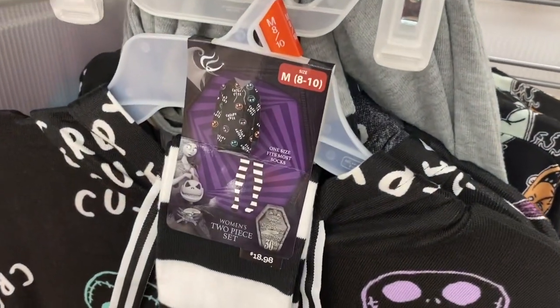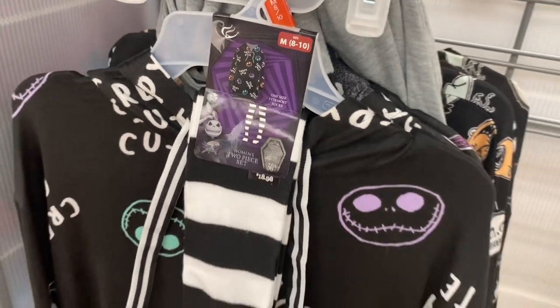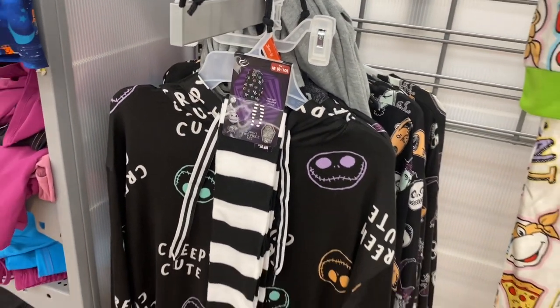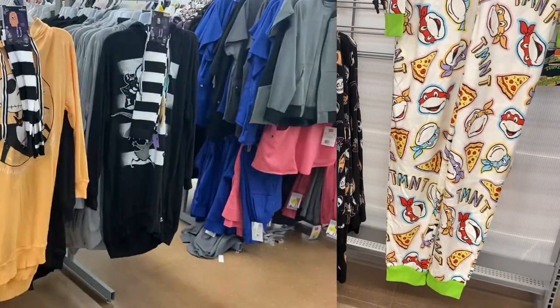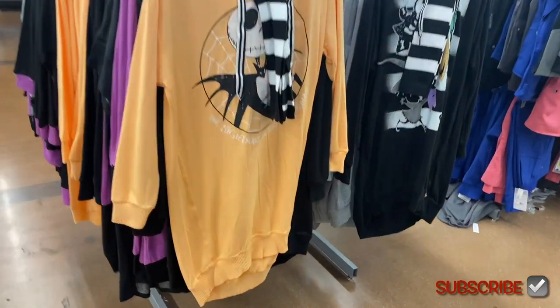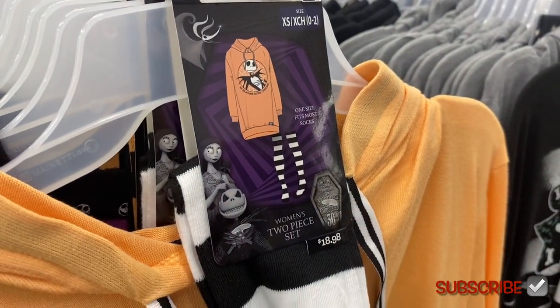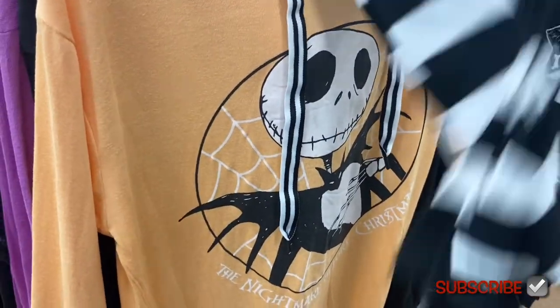They also have new Nightmare Before Christmas pajamas — these are Halloween pajamas, not Christmas ones. At Halloween time they always have ones with socks included too. It's so cool, they're $18.88, and it says 'Creepy Cute.' They have some new ones over here too with socks, one size fits most socks, also $18.88.